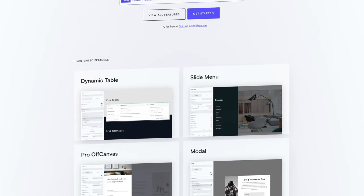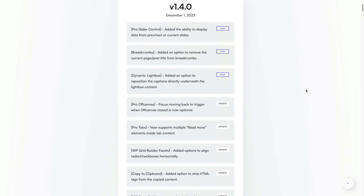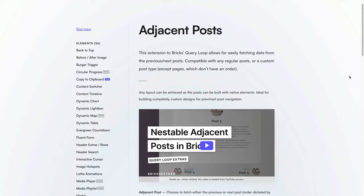Bricks Extras is an add-on for Bricks that adds extra elements, features, and functions. I remember coming across Oxy Extras a few years ago — it was so well-coded, clean, light, and fast that I considered switching to Oxygen just to use it. When the same team created Bricks Extras, I didn't think twice. Throughout the year they've been adding new elements, but what I love most are the expanded conditions — especially for WooCommerce. If you're using Bricks, put this in your toolbox.